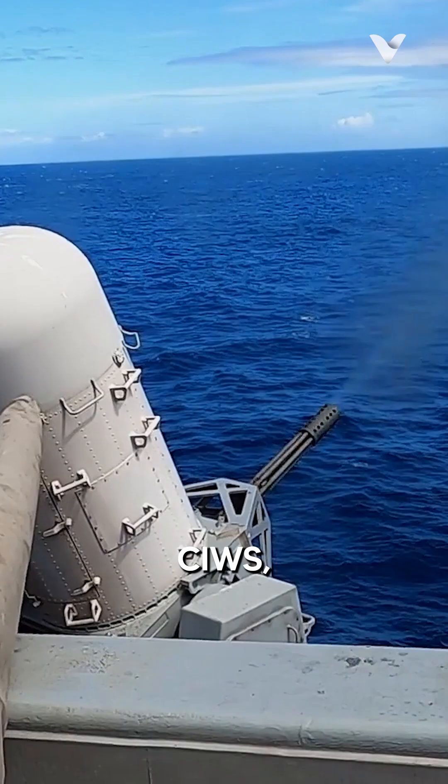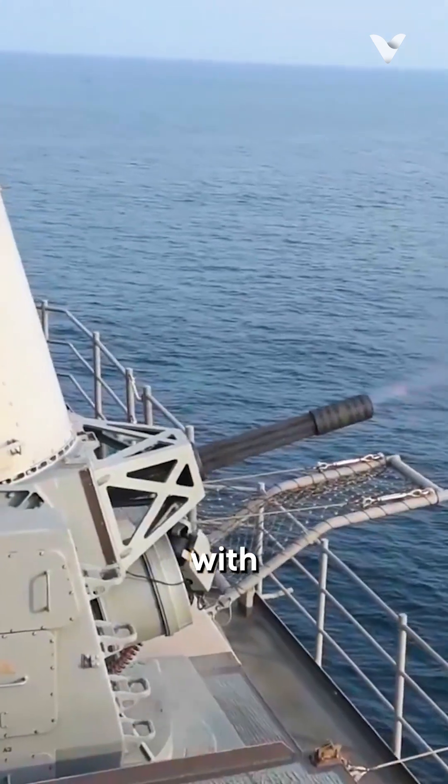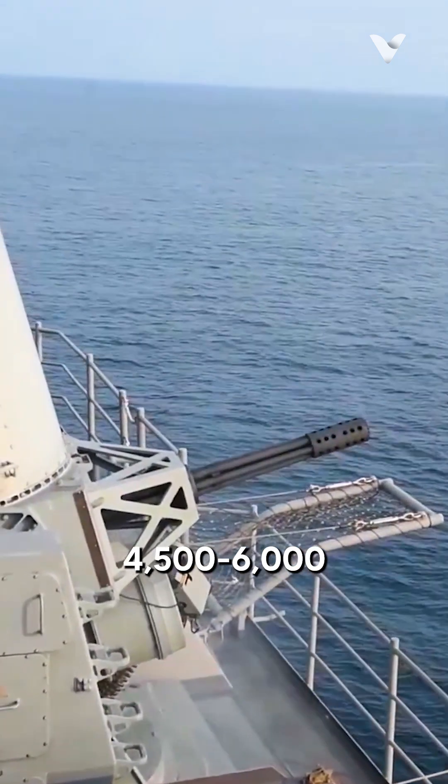When compared to its American counterpart, the Phalanx CIWS, the AK-630 offers a larger calibre — 30 versus 20mm — but a slightly lower rate of fire at 4,500 to 6,000 rpm.